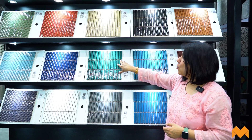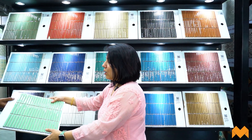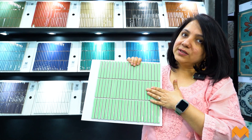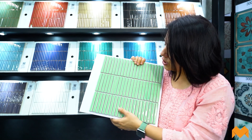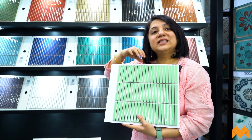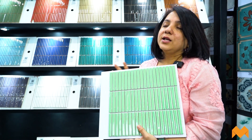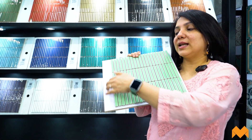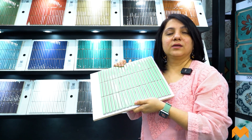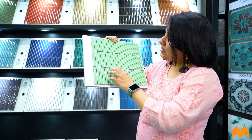A Kit Kat tile has an almost fluted appearance but is flat on the surface with a slight embossed finish. These are placed on a mesh because it's difficult to lay them individually. The tile layer lays the entire mesh panel on the wall and then grouts it. That's how you identify a mosaic tile — you'll see a slight mesh at the back.